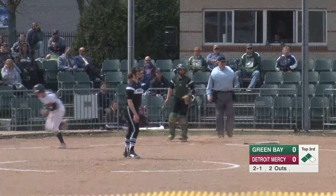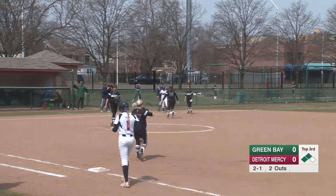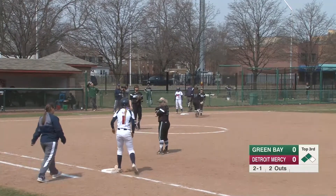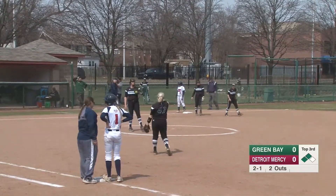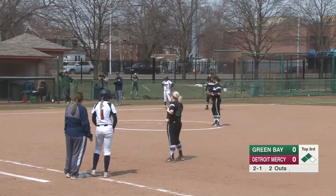Keys dribbles this one to third base — bobble — Keys is going to run through first and she is safe. The Titans will score the first run of this game as Keys hits one to third base. Unable to field it cleanly, Keys beats it out at first base.